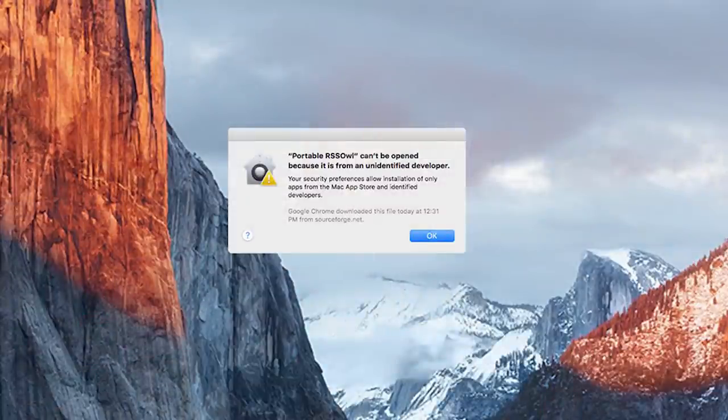MacOS also encourages users via UI and policy to be more secure by default. Systems like Gatekeeper warn you when you run untrusted content, which has a big impact in preventing users from installing potential malware. MacOS is also a lot less popular than Windows, which means fewer hackers targeting it — but as macOS gets more popular, people spend more time exploiting it.